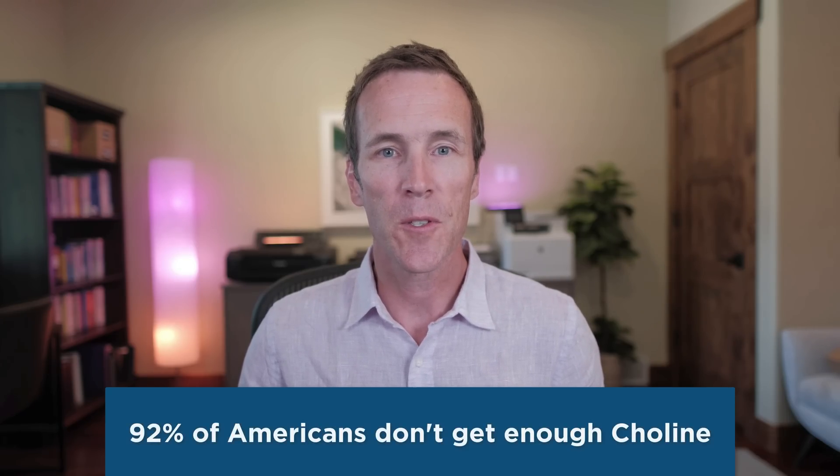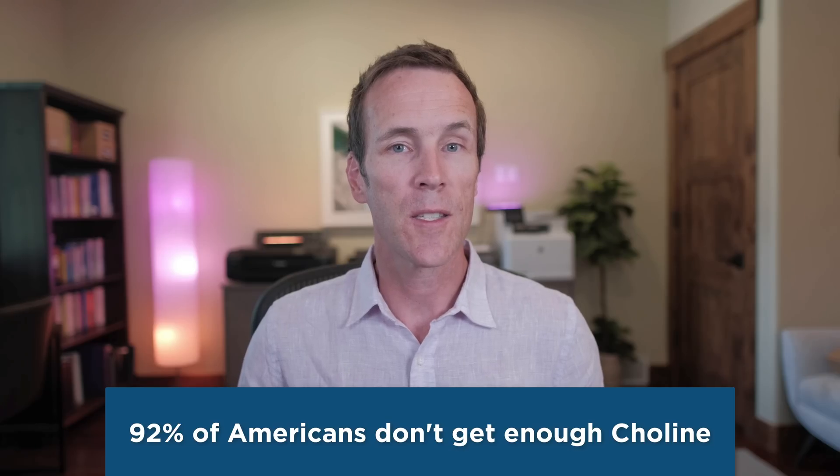Choline is an essential but often overlooked nutrient required for healthy cognitive function. It's needed for the cellular integrity of neurons and glial cells, which help support and insulate the neurons. Choline deficiency damages neurons in the brain and slows the transmission of messages between neurons, leading to impaired cognitive function. Data from the NHANES cohort suggests that 92% of Americans don't get enough choline, and some studies suggest 100% don't get enough.